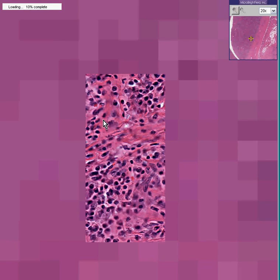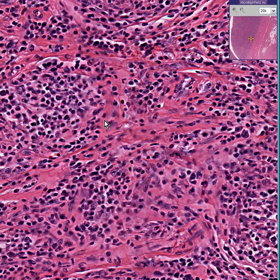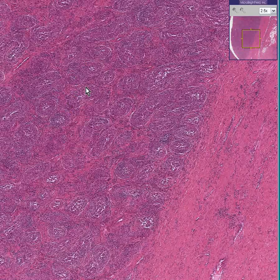I already know that it's a testis and that it's inflamed, so you don't need somebody to tell you that the name of this case is Orchitis and Epididymitis. Let's go back and look at the epididymal portion. We've already seen the inflamed seminiferous tubules here. We can see a very thick capsule around it.